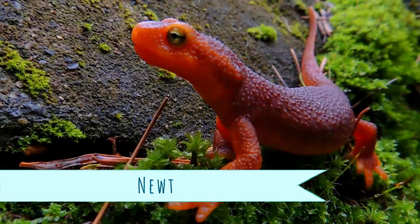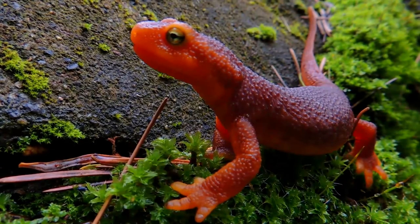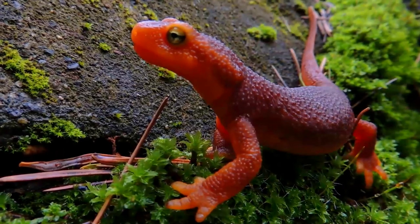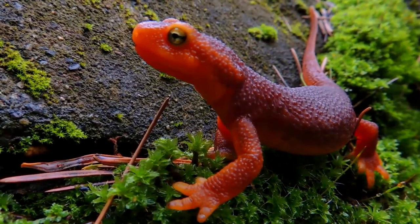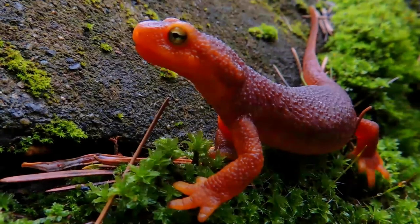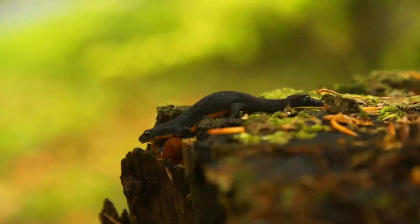A newt is a salamander in the subfamily Pleurodelinae. The terrestrial juvenile phase is called an eft. Unlike other members of the family Salamandridae, newts are semi-aquatic, alternating between aquatic and terrestrial habitats. Not all aquatic salamanders are considered newts, however.